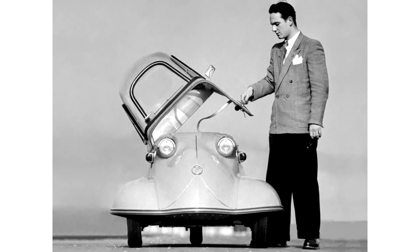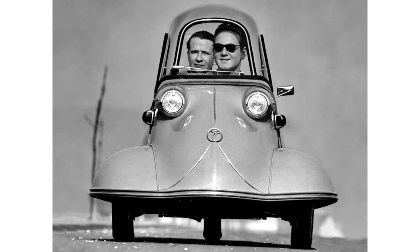The Messerschmitt KR 175 microcar, 1953–1955, was the first vehicle built by Messerschmitt under its 1952 agreement with Fritz Fendt. In concept, although not an actual design, it was an extended version of the Fendt Flitzer invalid carriage. Approximately 15,000 were built before it was replaced by the Messerschmitt KR 200 in 1956.